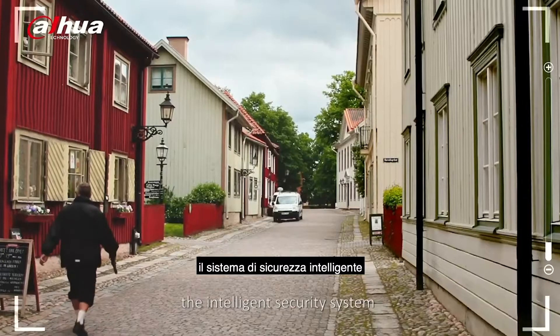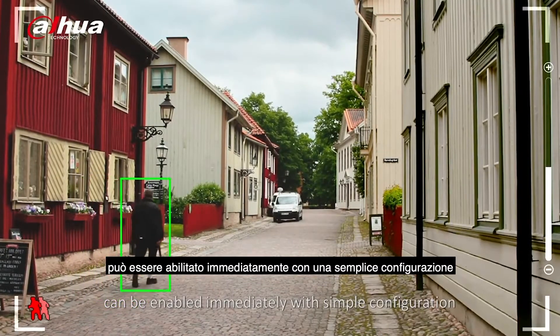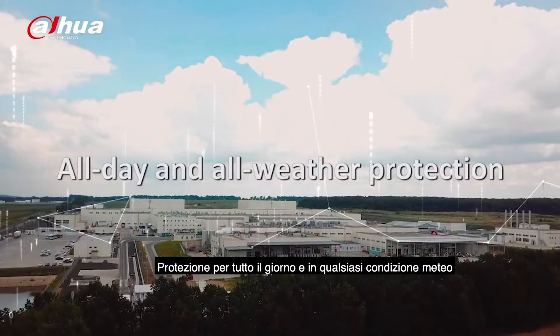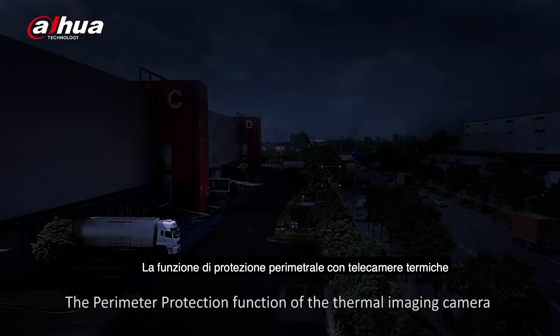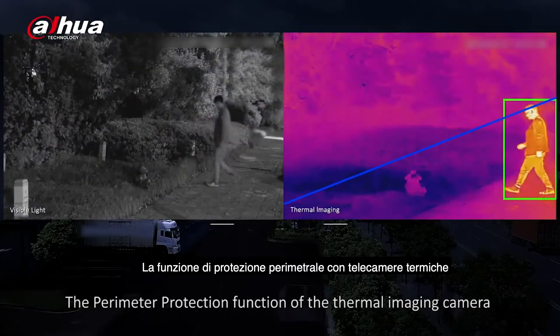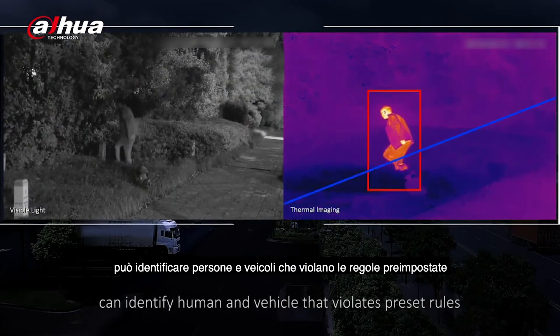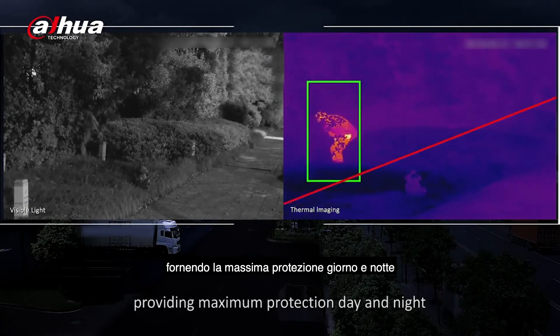With WizzSense, the intelligent security system can be enabled immediately with simple configuration. The perimeter protection function of the thermal imaging camera can identify humans and vehicles that violate preset rules, providing maximum protection day and night.